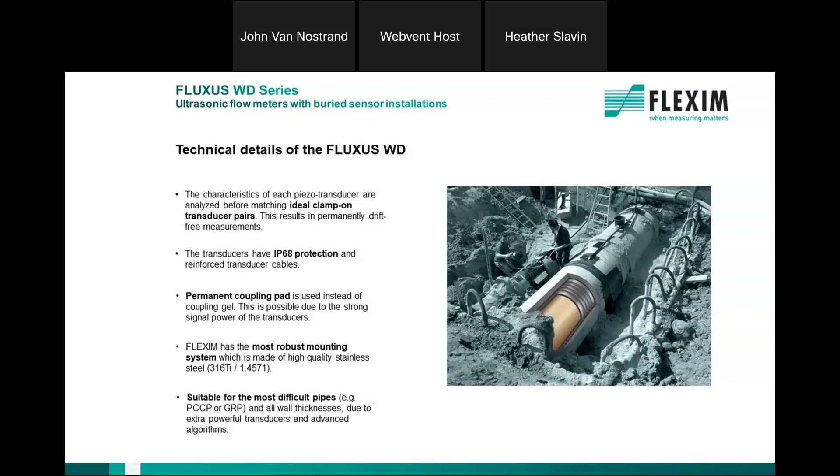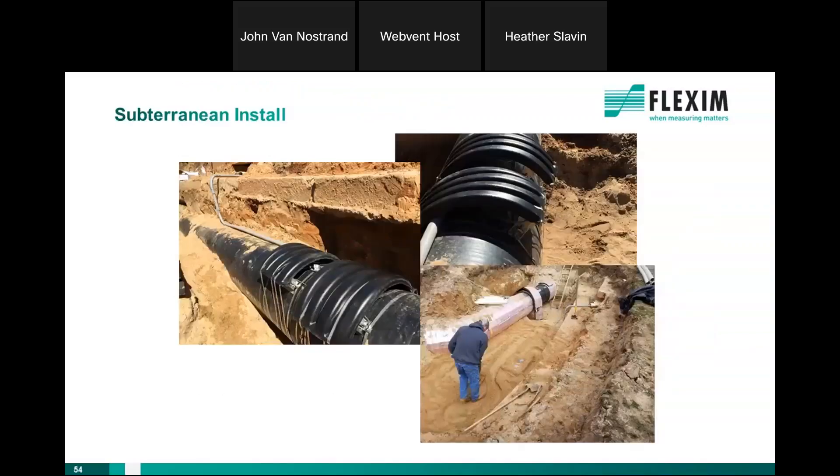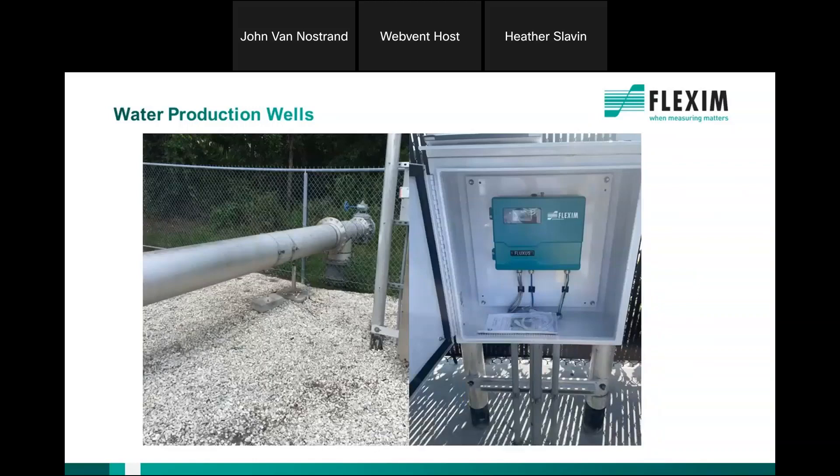Measuring on concrete pipes is something Flexum can do that others don't, and we guarantee it's going to work in the application. Whether it's concrete pipe, HDPE pipe, carbon steel pipe, or ductile iron cement-lined pipe — all popular in water-wastewater — not all meters will work on them, but Flexum does. Here's a subterranean steel pipe application where we buried the transducers directly into the ground, and that meter has been working extremely well for many years.